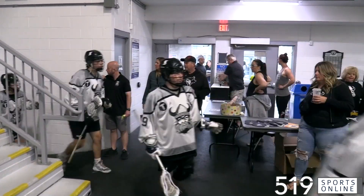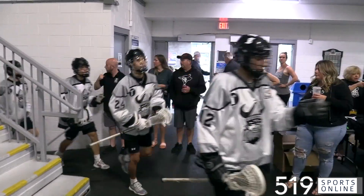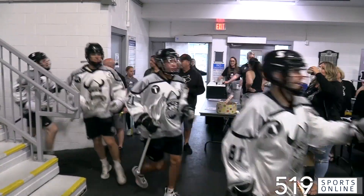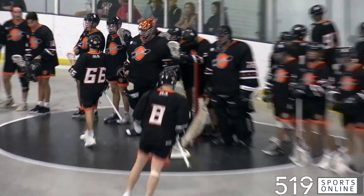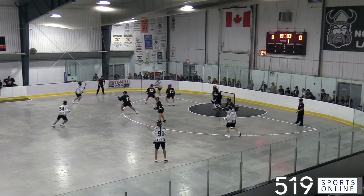Let's head back to the Bunny Barn for junior A lacrosse. The Orangeville Northmen back at the Tony Rose on Tuesday night, the Northmen 14-0 this season, looking to keep the streak alive and shoot for a perfect regular season. They would host the Six Nations Arrows, jumping to the first, and it wouldn't take long before the Northmen would strike.